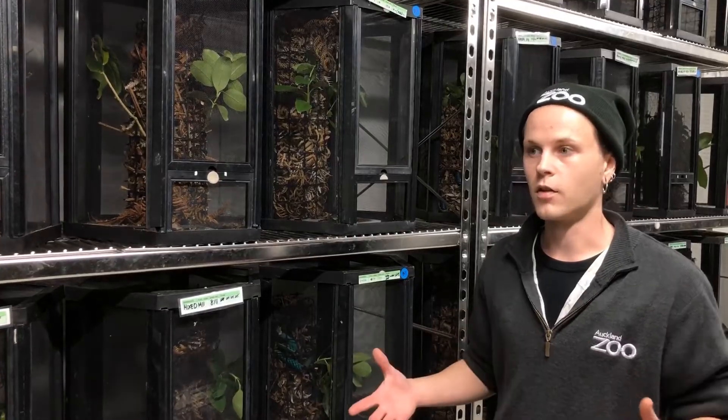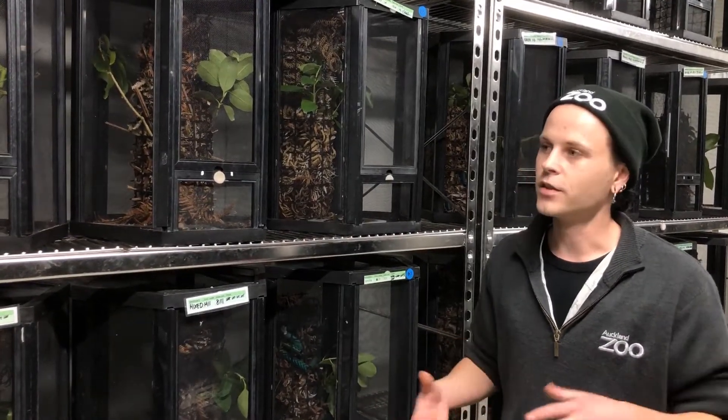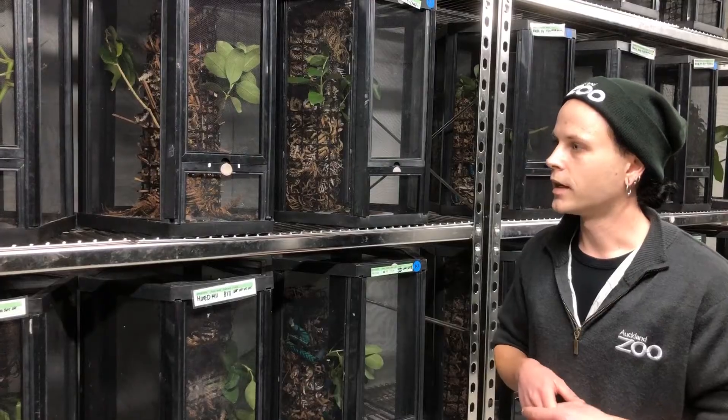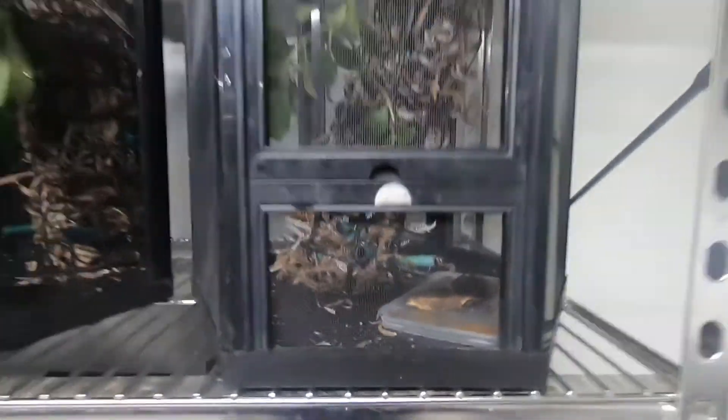We maintained them here and they bred for us, producing a lot of eggs — a lot more than we were actually expecting. In 2013 the first juveniles hatched and we started rearing them from there. We experimented with different types of enclosures to see which ones they prefer and which ones they do best in, and these are the ones that we settled on.